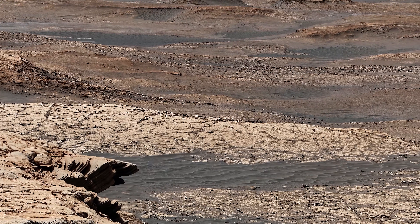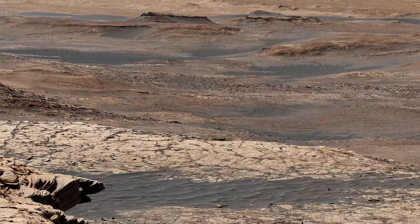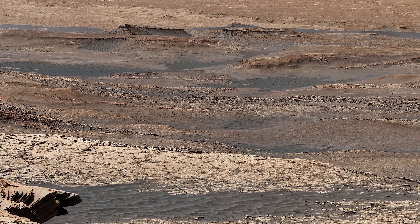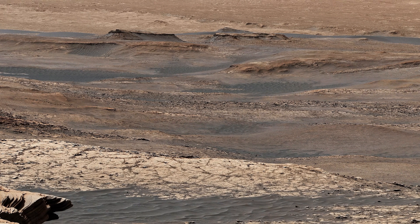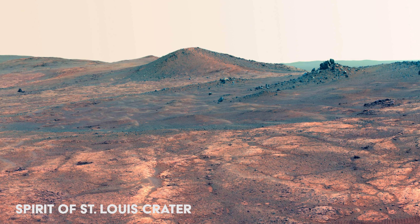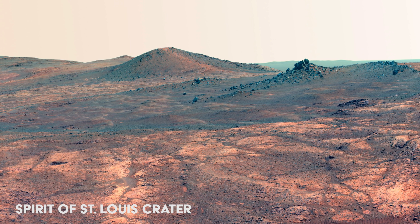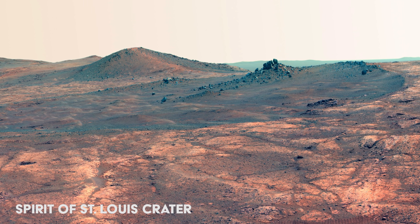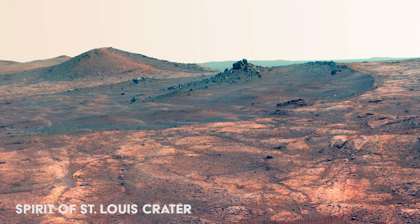Towards the top of the image, we can see the bottom of Gale Crater. Here we can see the informally named Spirit of St. Louis crater, named after the first solo non-stop flight over the Atlantic by Charles Lindbergh. He named his plane the Spirit of St. Louis, to recognize the financial backing for his flight from St. Louis residents.